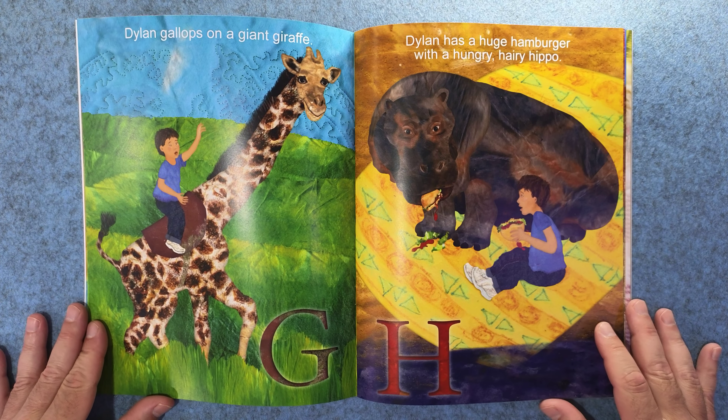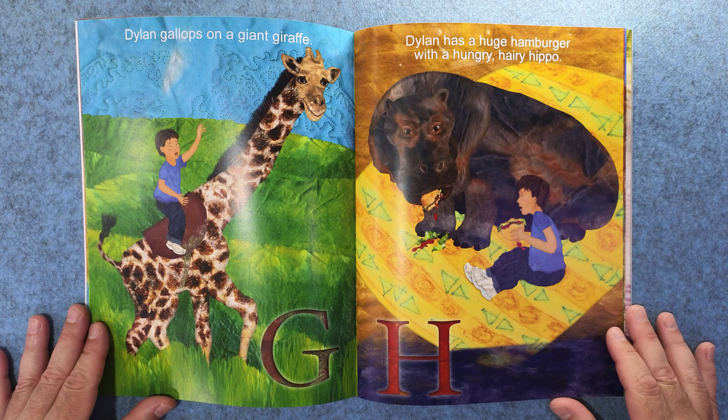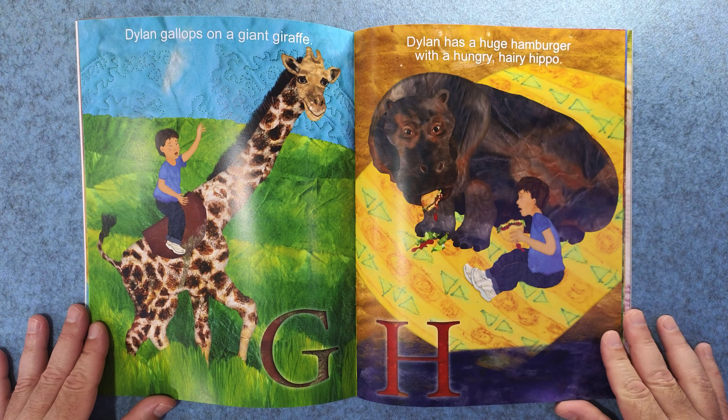G. Dylan gallops on a giant giraffe. And H. Dylan has a huge hamburger with a hungry hairy hippo.